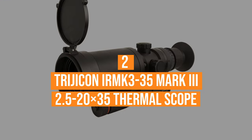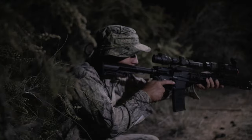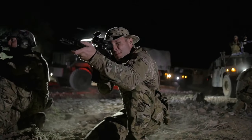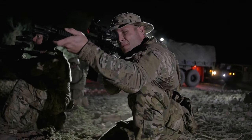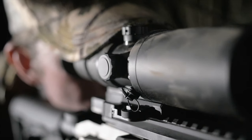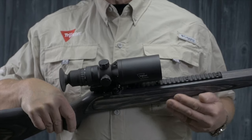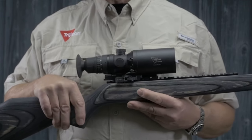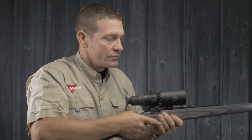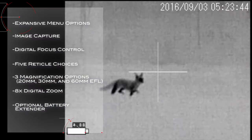Coming in at number 2, the Trijicon IR-MK3-35. Trijicon is an American company that produces high-quality thermal scopes and monoculars. They use military-grade parts to make their optics, which is why their optics are expensive but unmatched in performance. The Trijicon IR Hunter comes in two versions, the Mark II and the Mark III. The Mark III comes in two lens options, the 35mm and the 60mm. The 35mm is designed for short and mid-range shooting, while the 60mm is designed for long-distance shooting. The Trijicon IR-MK3-35 Mark III has reticle options, a range finder, and a battery extender. The image clarity of this thermal scope is outstanding.